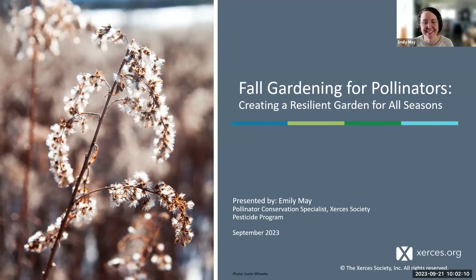Hello everyone, thanks so much for joining us today. My name is Emily May. I'm a pollinator conservation specialist with the pesticide program at Xerces. It's almost the start of fall — the equinox is this Saturday. I'm excited to share information on caring for pollinator habitat as we go into fall and winter, and how that might look different in your vegetable gardens versus your pollinator gardens.